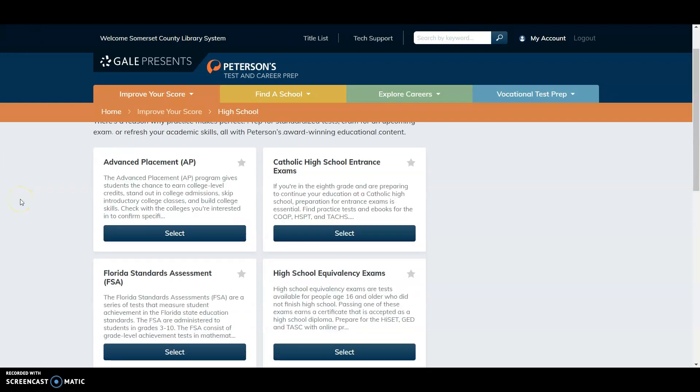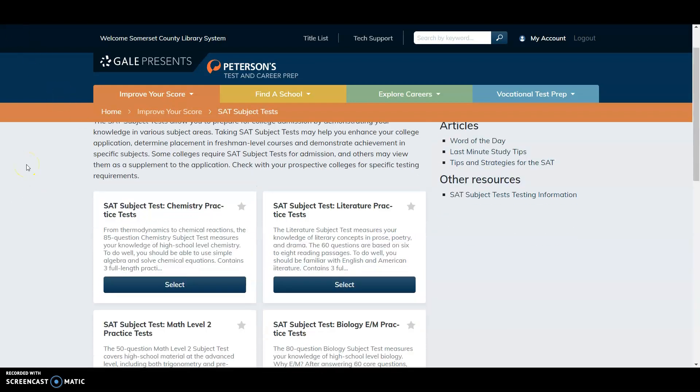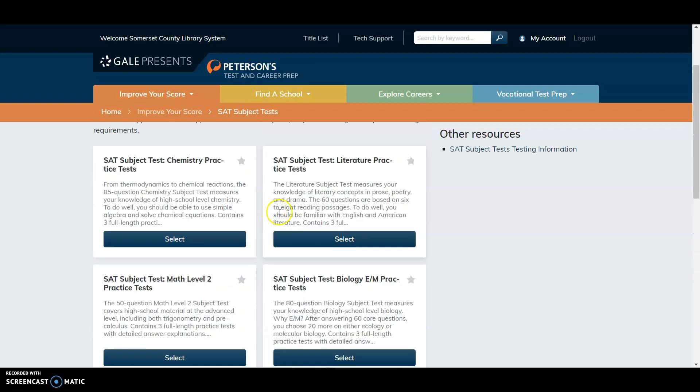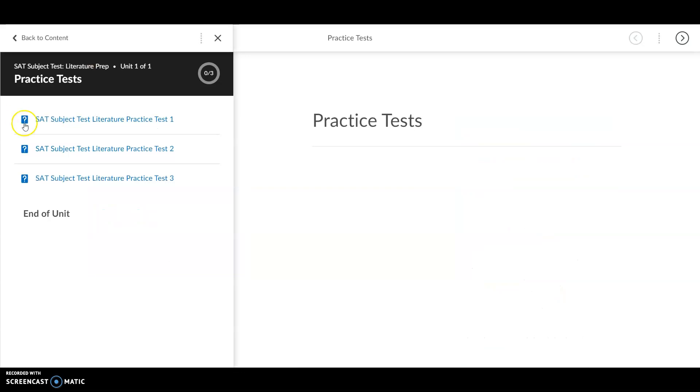You'll notice various standardized test practice options come up. For this example, I'm going to select the SAT Subject Tests. There will be several different tests to choose from — when you find the one you want, just click Select. You'll see a link to practice tests and a status bar showing your progress. I'll click on Practice Tests and select the one I want to take.